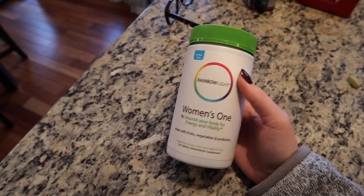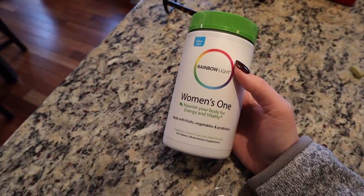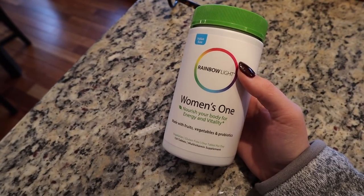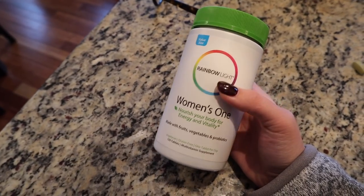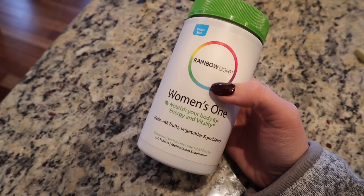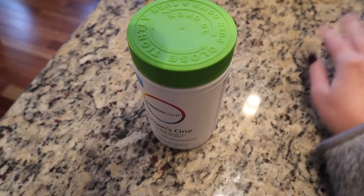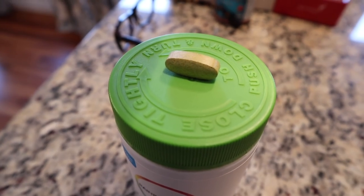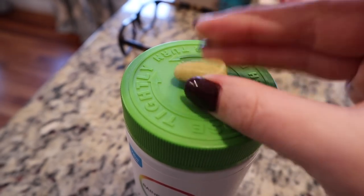These are the vitamins I purchased on Amazon — I mentioned them the other day and I officially received them. Today is day two so I can't speak to their benefits yet, but this huge bottle of 150 tablets — approximately six months' worth — was about $22 on Amazon. The brand is Rainbow Light. They were recommended to me by a friend who's also a dietitian. Fair warning: they will make your pee a very green color.